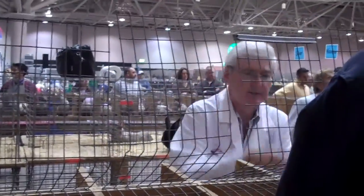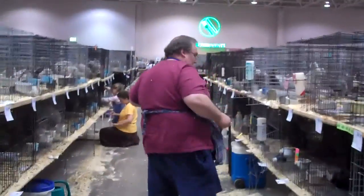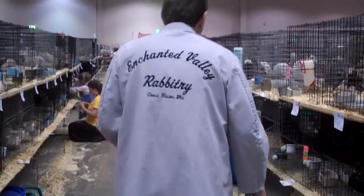Not the best but not the worst, is what the judge said. Taking the loser to the cage. Sad.